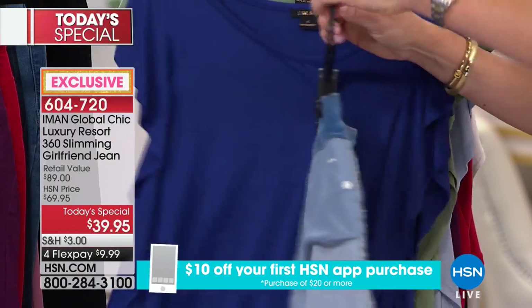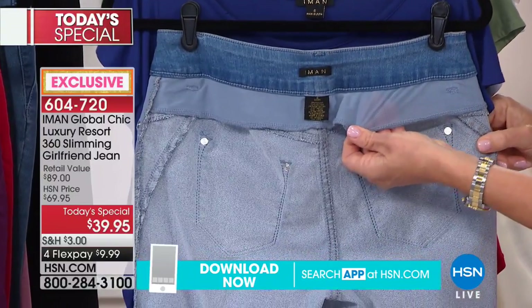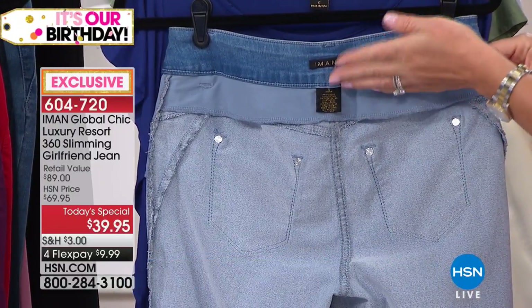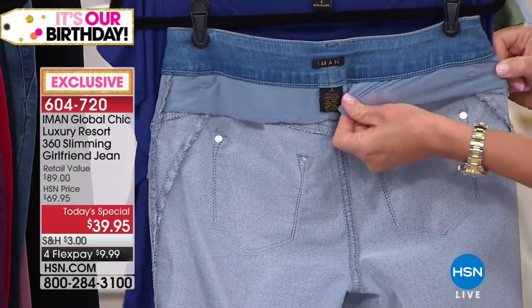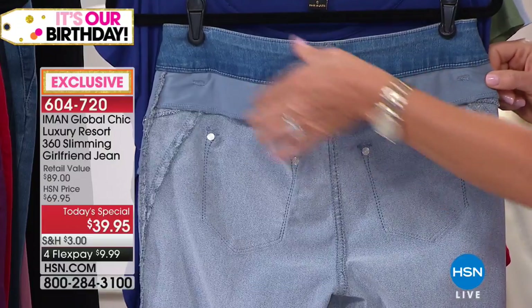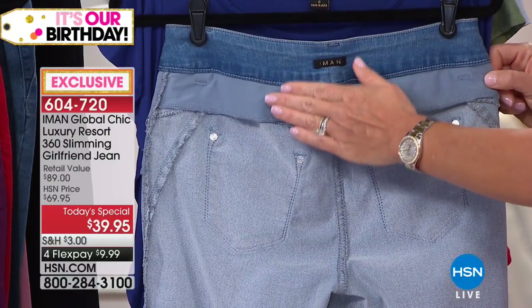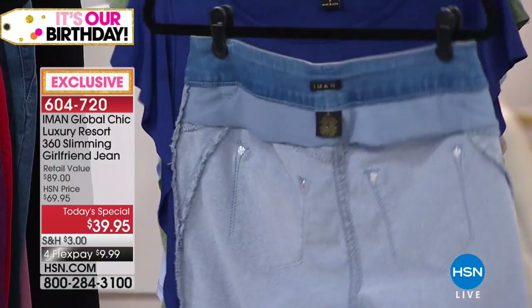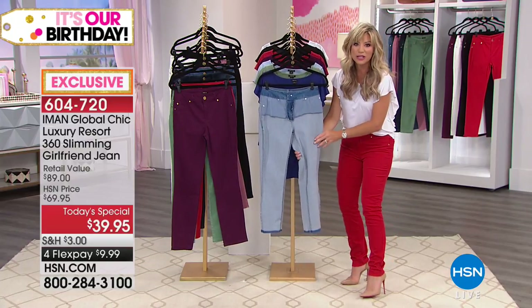This mesh system also comes around the back, so it's going to help with the side and right around the back. Sometimes we gain a little bit of weight around our back area — that's going to help smooth all of that out. She took that support system just right below the waistband, so it's going to smooth and help contour the derriere. Iman always says she's going to put our tush on a pedestal, and that's exactly what this denim is going to do for you.